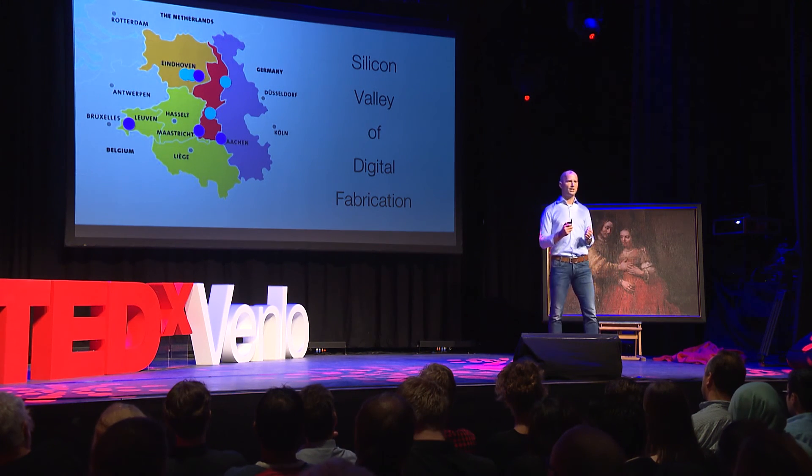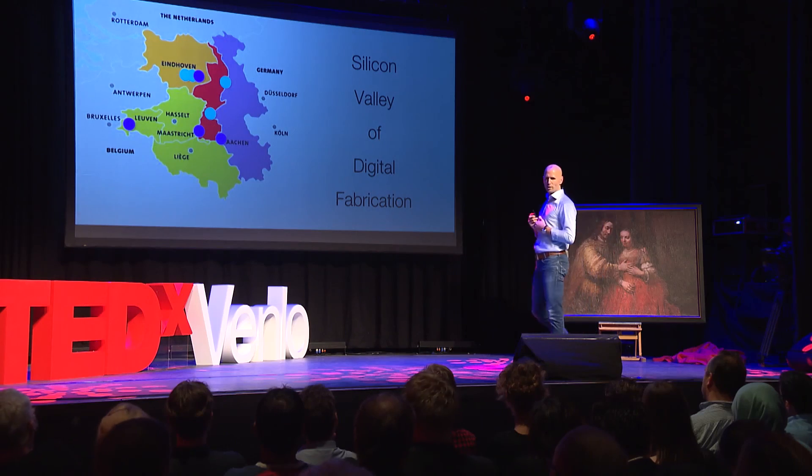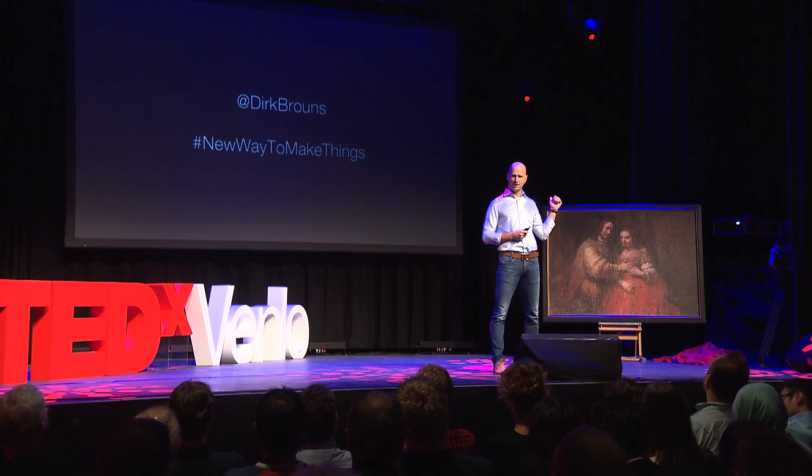And that will make this region flourish — it will boost the economy, create new jobs, solve real problems, and in the end enhance our well-being. That's what I believe, and that's why I'm here today. If we want to join forces, it starts with people connecting. This is where you can find me. Let's start connecting today. Thank you very much.